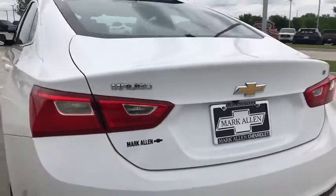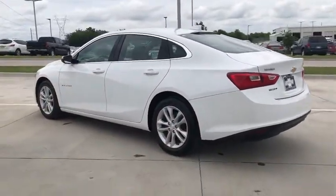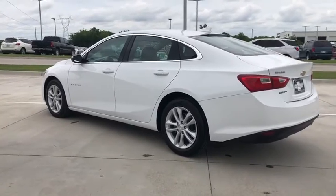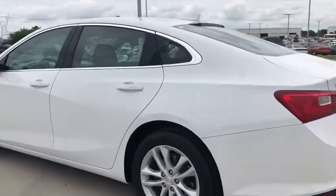Power windows, compass, security system, electronic stability control, Sirius satellite radio, remote keyless entry, rake assist, tachometer, panic alarm, overhead console. Come see the car for yourself.